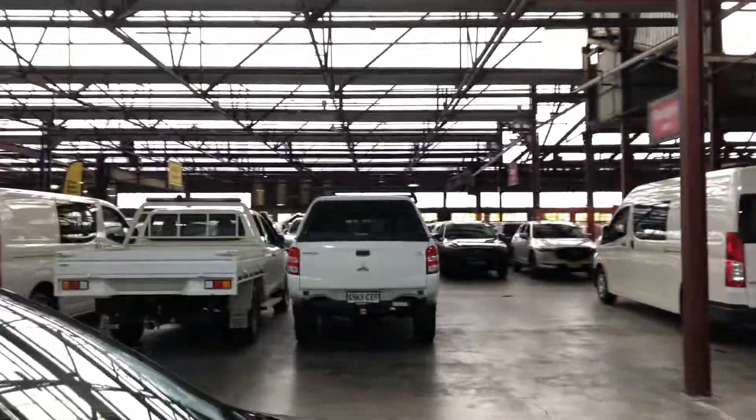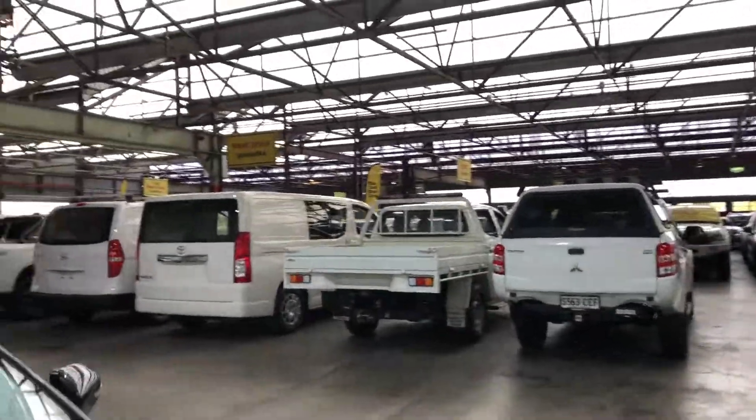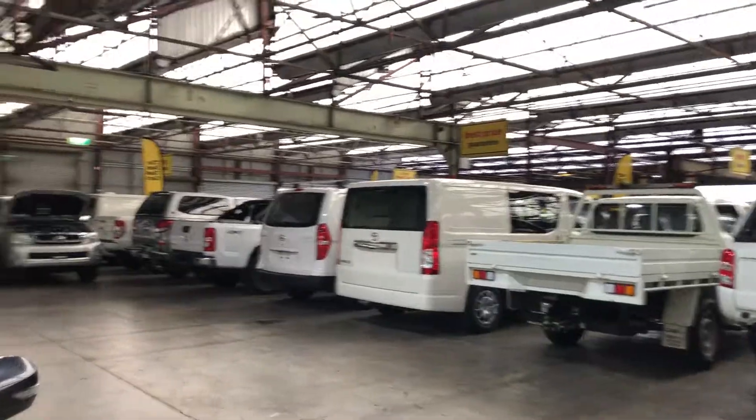If this WRX is done for you, we do have over 300 vehicles on the lot, with access to over 2,000 vehicles Australia-wide. Hope to see you soon. Thanks.